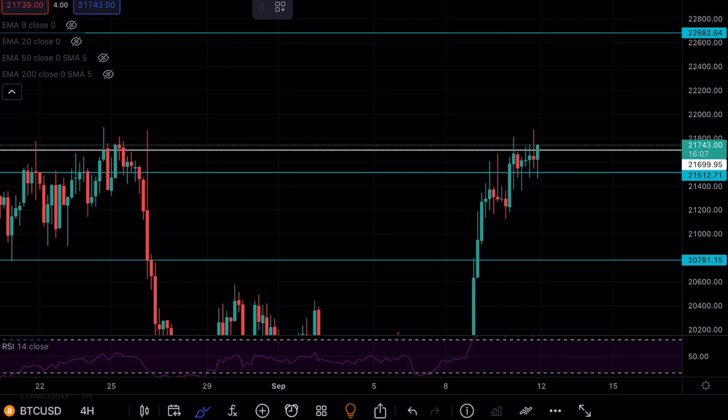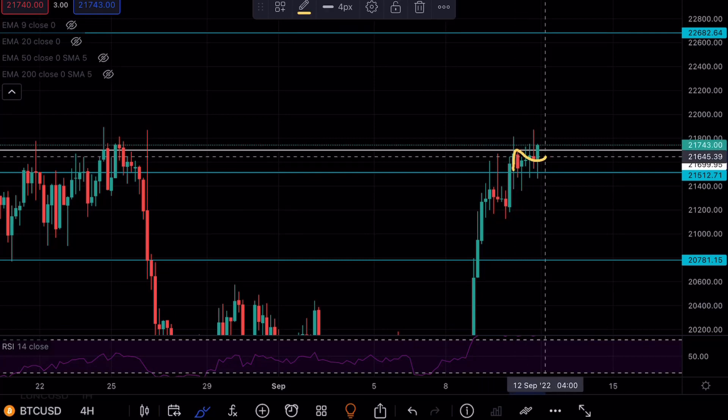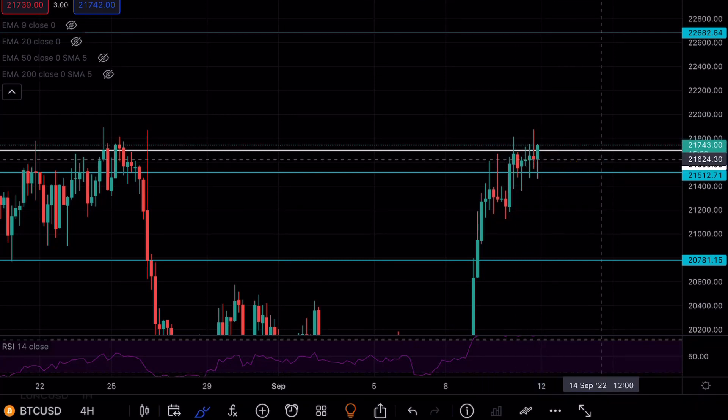Before we begin, as always, if you enjoy watching my videos make sure to hit that like and subscribe button — I really appreciate it. Now, we can see that Bitcoin has been hovering above this resistance level at $21.5K.